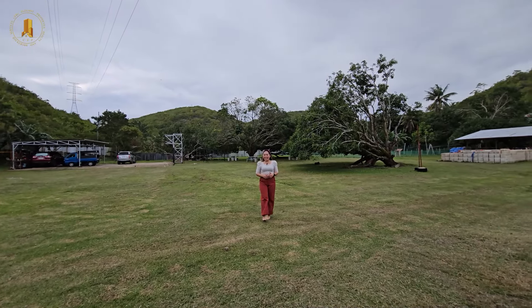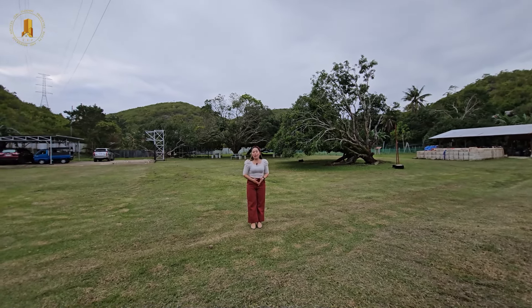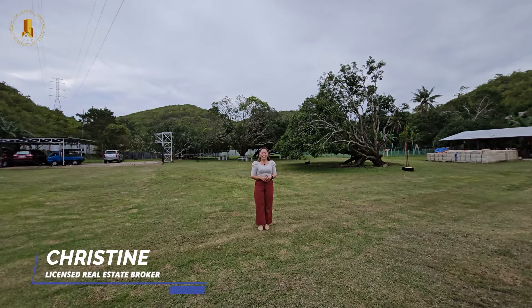Hi everyone! Welcome back to Cebu Elegant Properties YouTube channel. My name is Christine and I am your trusted Cebuana licensed real estate broker.